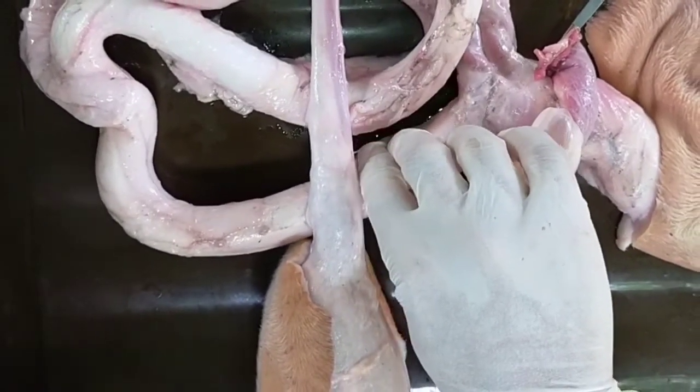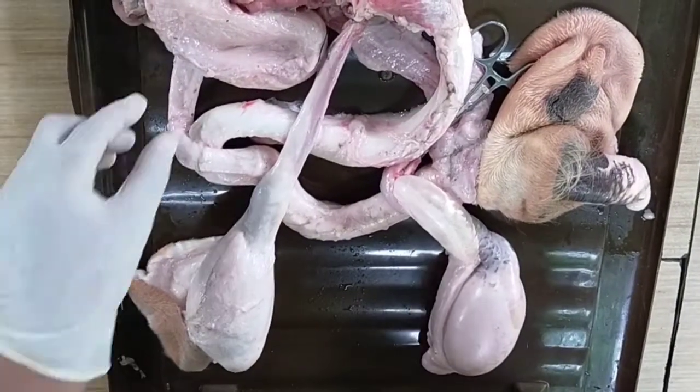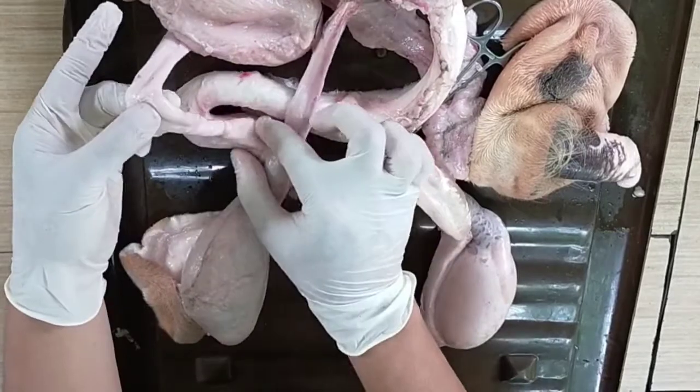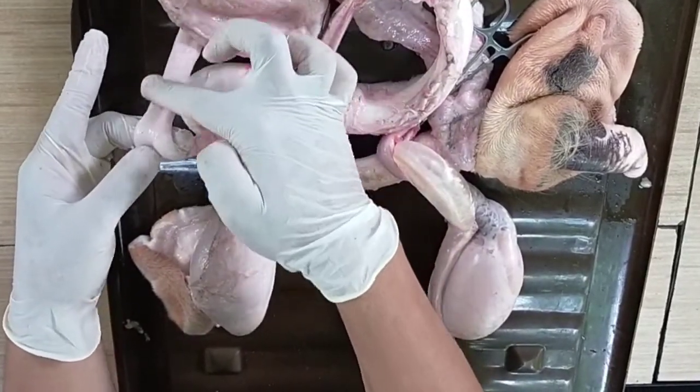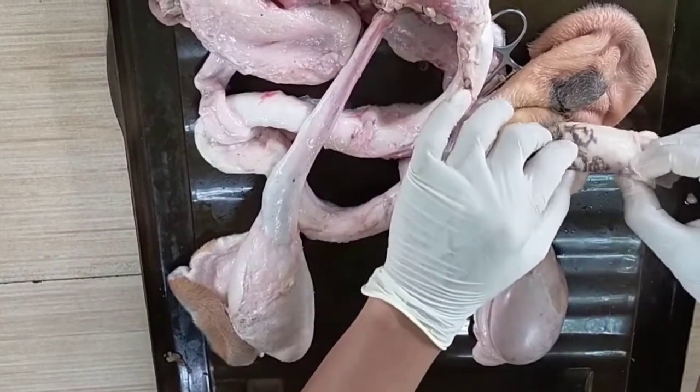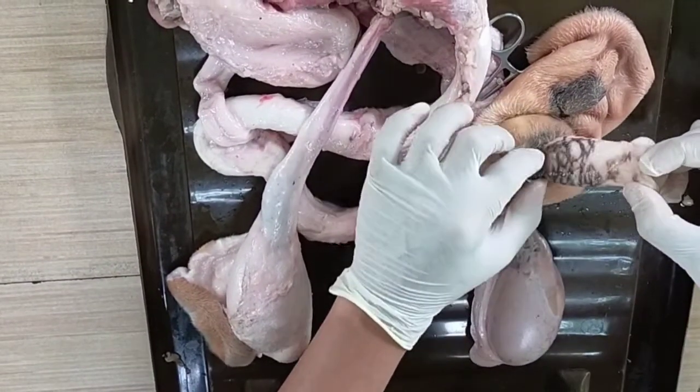This part is the penis, which is the organ of copulation. This one is the retractor muscle, which holds the penis in the S-shaped configuration, and this one is the sheath that covers the glans penis.